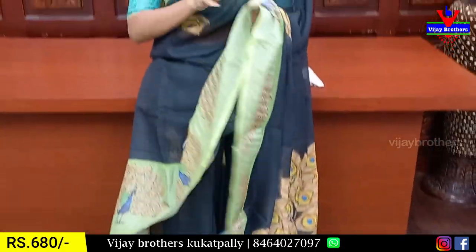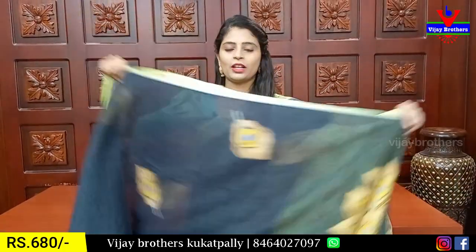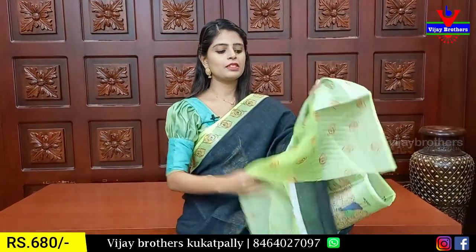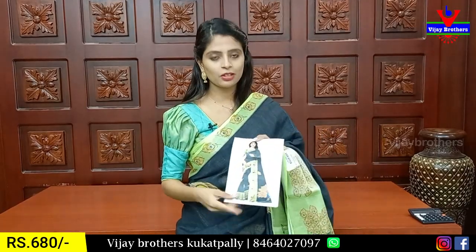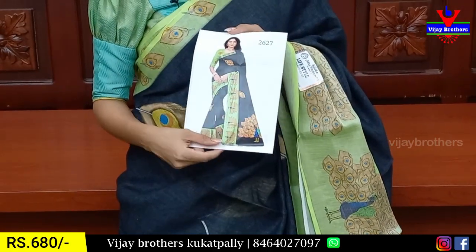We have a collection of blouses here, so that you have the idea of the blouse contrast. The blouse overall look — price is 680.